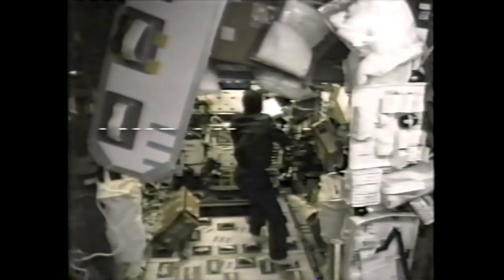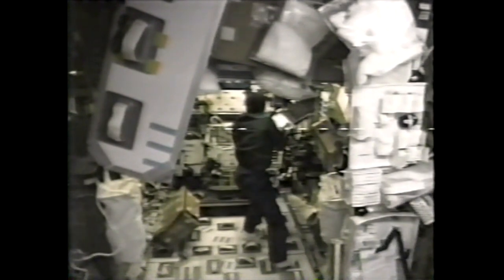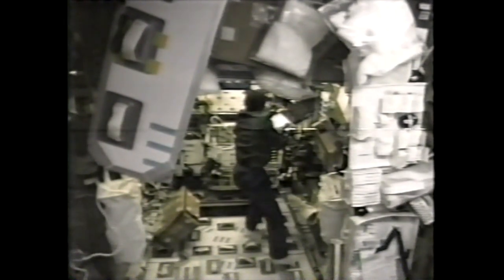This is Mission Control Houston now with live video inside the Space Habitat Research Double Module, which is serving as the laboratory for the crew members aboard the Space Shuttle Columbia. Payload Commander Mike Anderson is now working with the laminar soot processes experiment that is located in a combustion module.